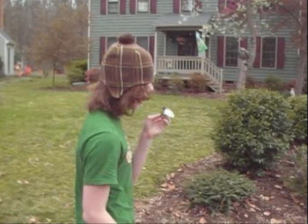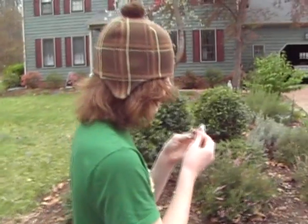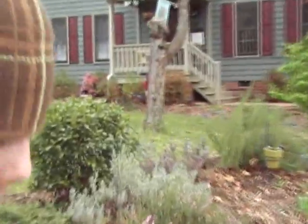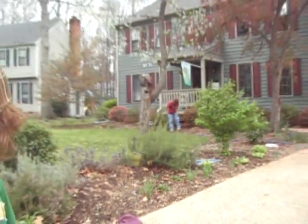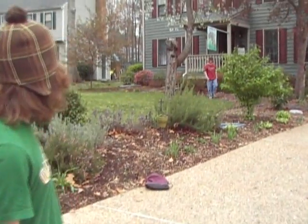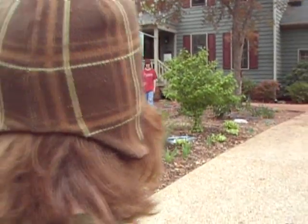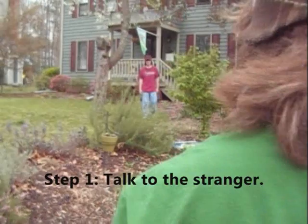In this example, we will show you another way to get free candy, by going into a stranger's house. Hi, Andy. Oh, what's up? Hey there, little boy. Still got some candy there. Want some candy? Step 1: Talk to the stranger.